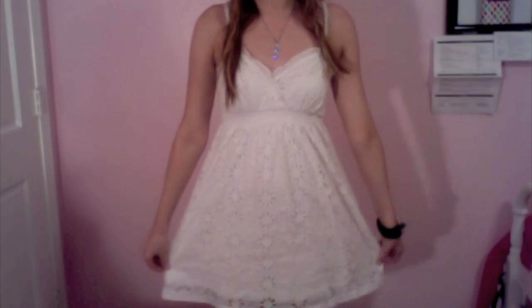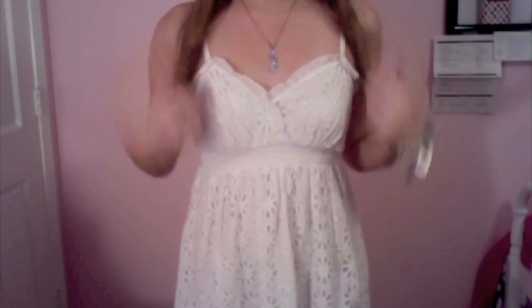Now let me show you guys the outfit that I wore. So I wore this white lace dress, and this is from Forever 21. It has a little sweetheart neckline right here, and then it has some spaghetti straps. It cinches in right here below your bust and just kind of comes down like this. It's really, really cute — not too short and not too long, which I really like about it.